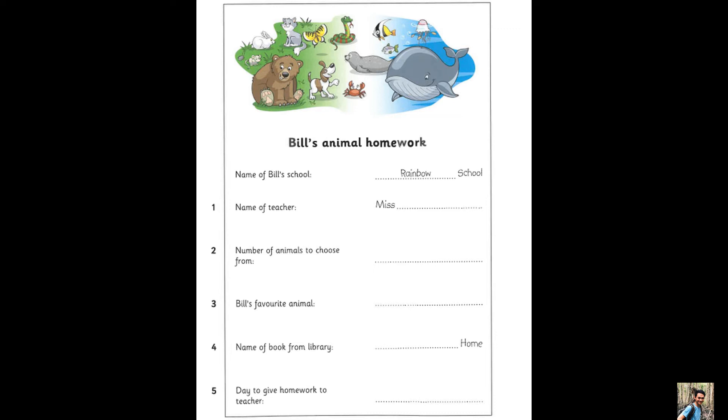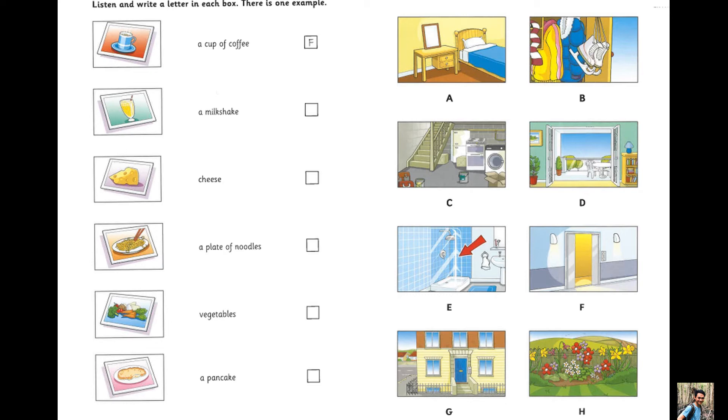That is the end of part two. Part three. Listen and look. There is one example. Mary played a game at her friend's party yesterday. She had to find pictures of food in different places. Where did she find each of the pictures? Did you enjoy the birthday party yesterday, Mary?